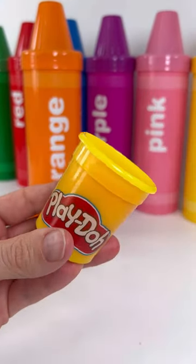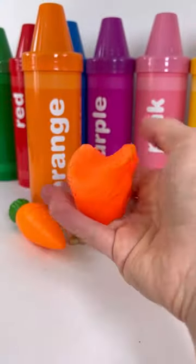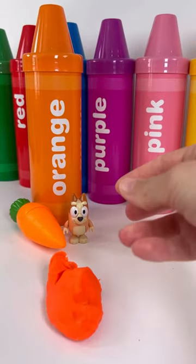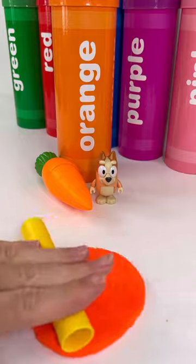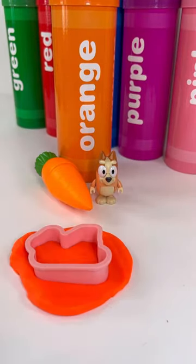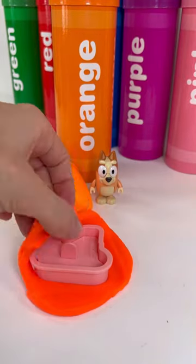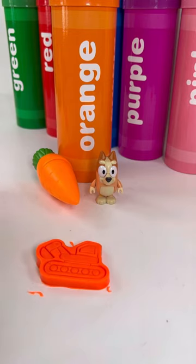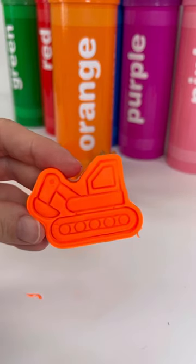Next is Play-Doh. First we squish it, then we roll it. First a cookie cutter, then the stamp. Let's see what it is — it's an excavator!